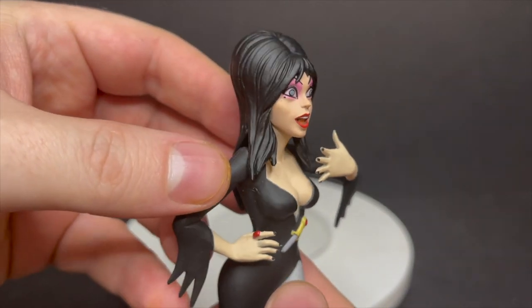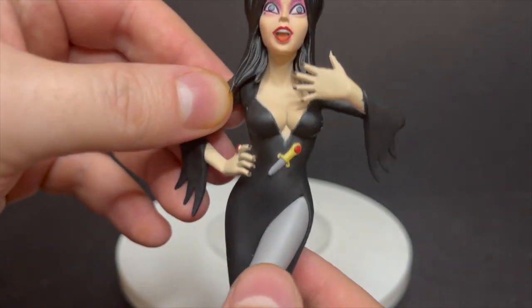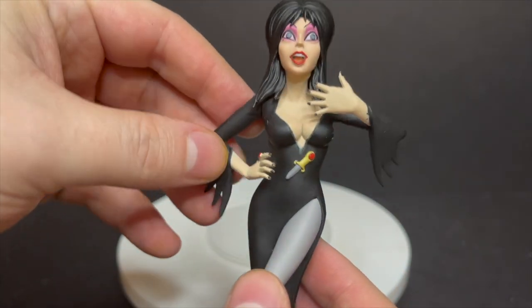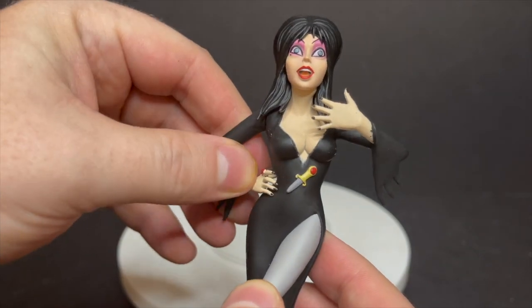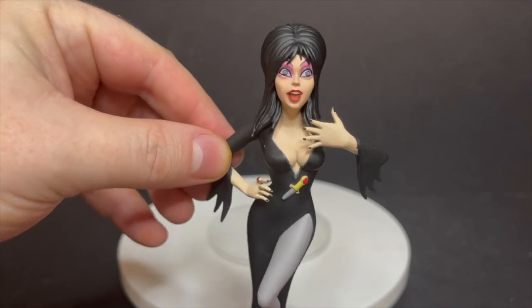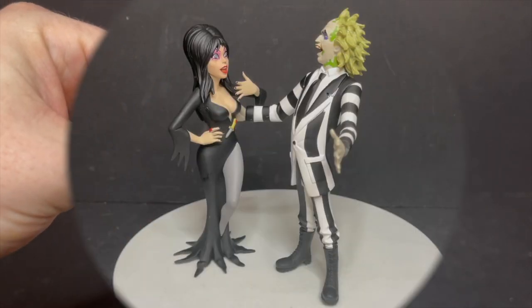A couple of paint splotches right there on her wrist and such, but overall the face is great and the paint looks good. There's just going to be some imperfections here and there, so in all honesty, if you have the chance, go through a few on the shelves and get yourself the good looking one.